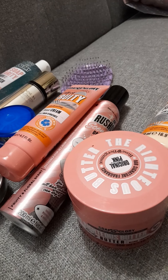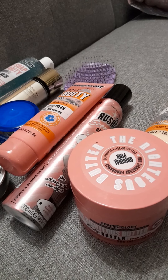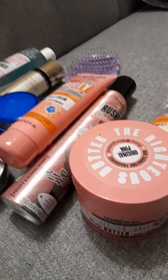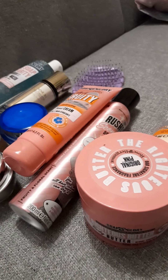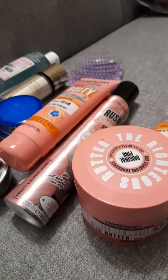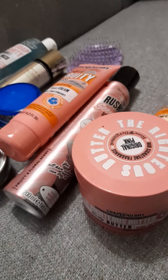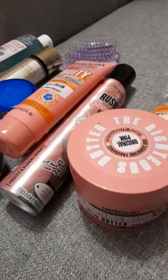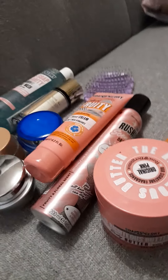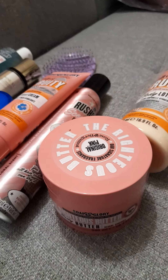Those are all my day-to-day go-tos. When it comes to perfume it depends on the time of year, my mood, and sometimes even the colour I'm wearing — I'll match perfumes to my outfit colour, which is a bit of fun. I tend to mix it up quite a bit with both perfume and lip colour.